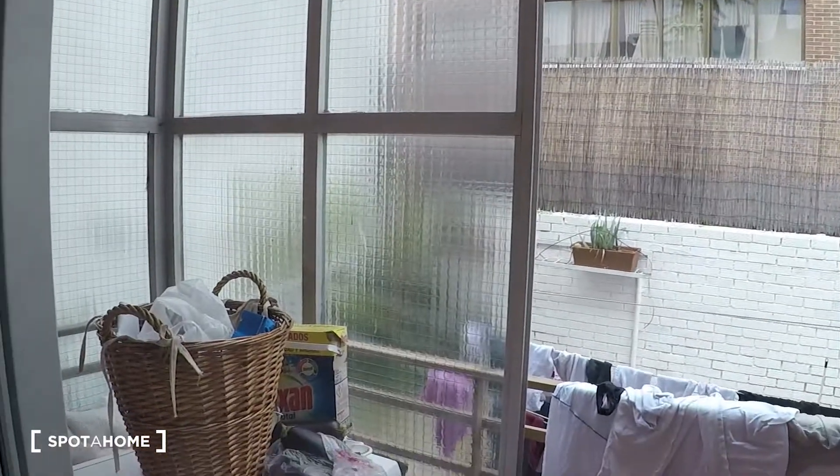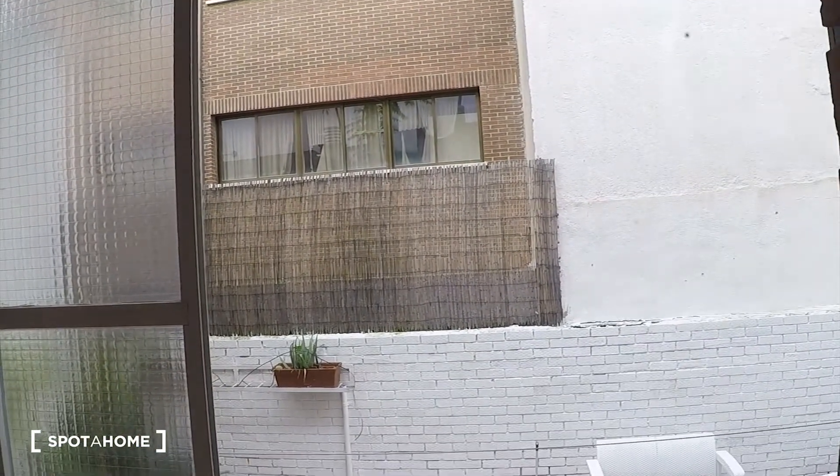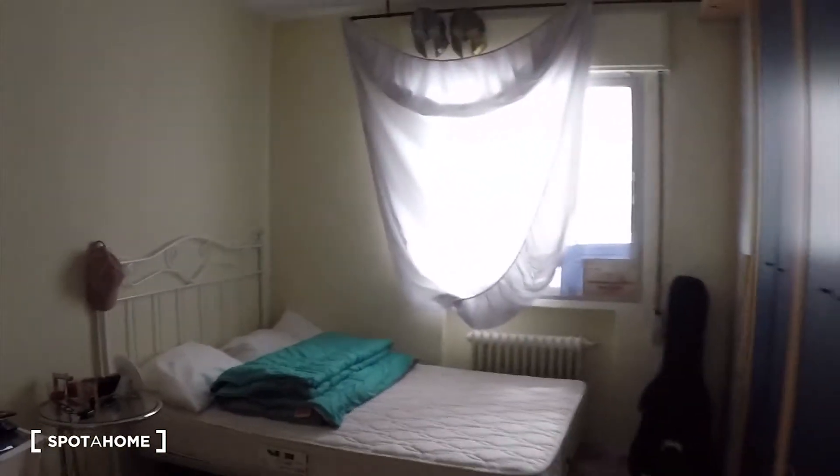Then we have the cleaning unit here. The window looks out onto the huge terrace — I will show you right now. And over there we have the washing machine. There is the terrace; after showing you the bedrooms, we will go there. So, this is bedroom one.